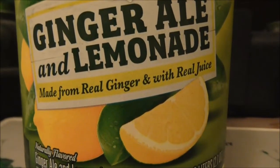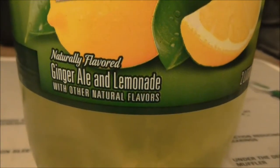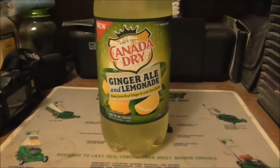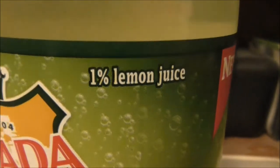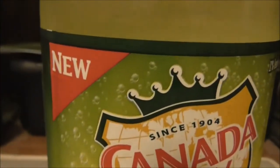It says on there made from real ginger and with real juice. It says natural flavor — ginger ale and lemonade with other natural flavors. It's something new that I had to find in the supermarket, like Giant Eagle. It probably goes on sale. Look at that — 1% lemon juice, and it does say new.